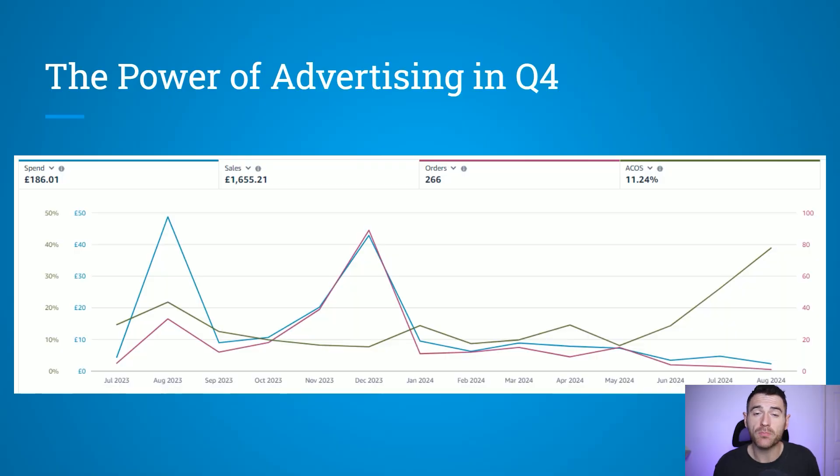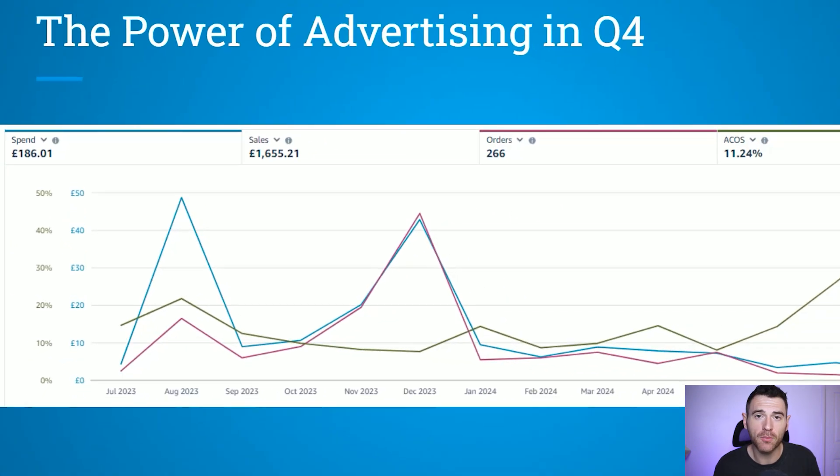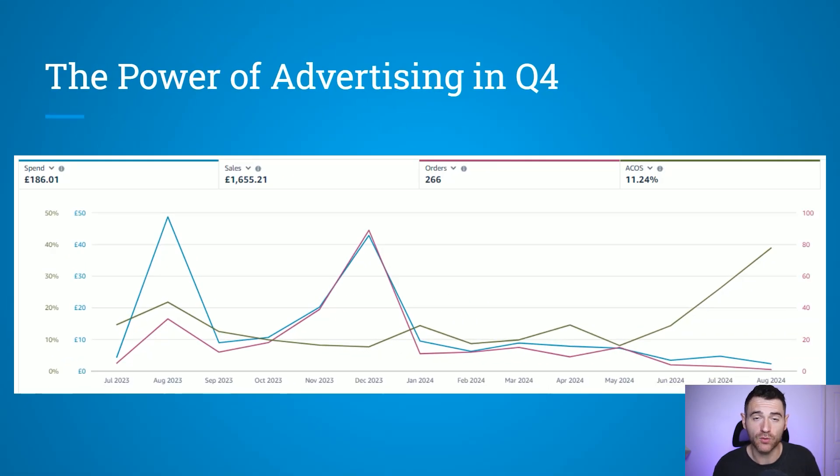Here's another ad I've been running as an example. You can see I spent a lot in August of 2023 — that's the blue line — but in terms of the orders, which is the purple line, it didn't increase that much. But then as you move into November and December, you can see that my spend increased and customers were more likely to buy this book during those months. So my income and orders increased massively as well. I think this graph especially shows the power of advertising during the Q4 period — people are more likely to buy giftable products during October to December.